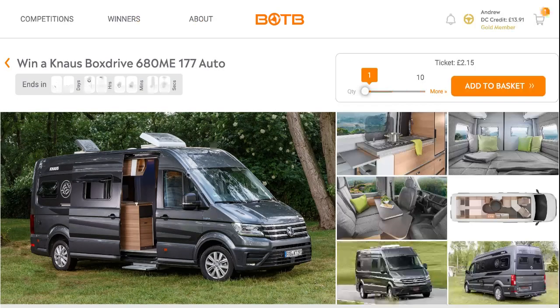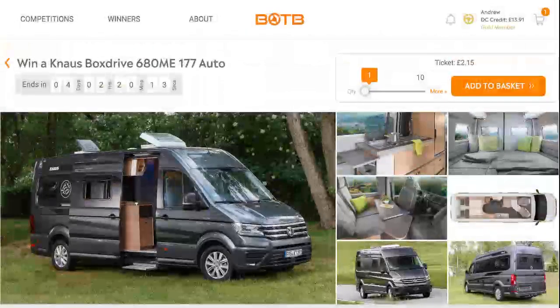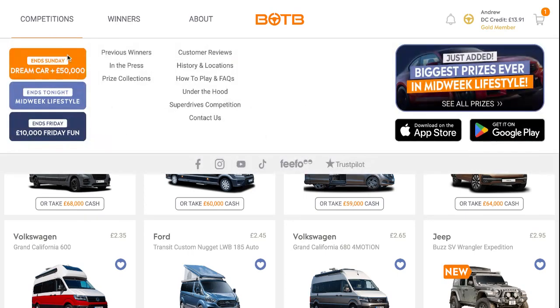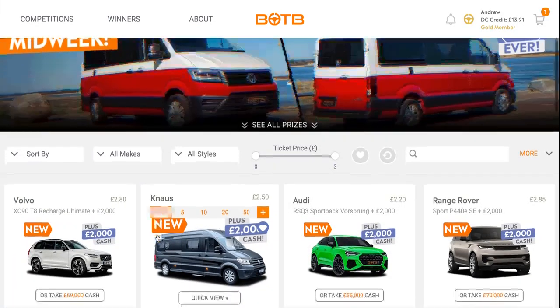I really want to try and play for this. It's the same size, more fuel efficient, has a slightly smaller engine, and I'd like a VW. They've also got this one in the lifestyle category.